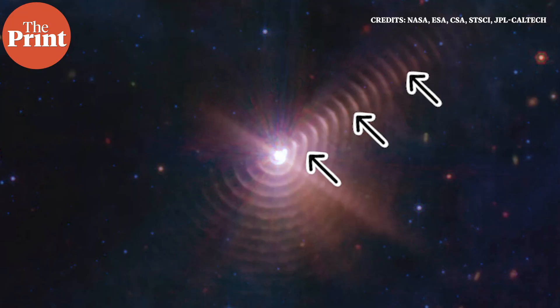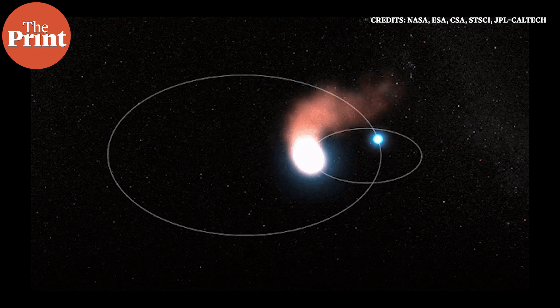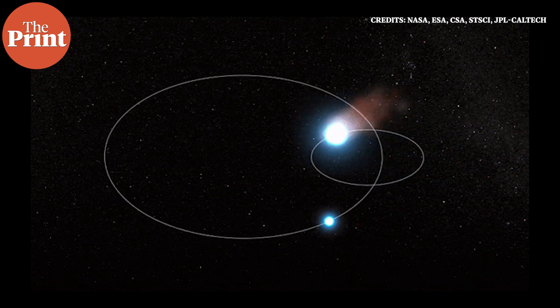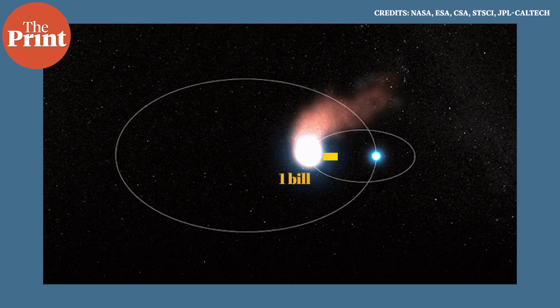Each ring in this image was created when the stars came close to each other every eight years. And this process keeps repeating as the stars move about in their orbits around each other. When these two stars are farthest apart in their respective orbits, they are about 3 billion kilometers away from each other. When they are closest, they are about 1 billion kilometers apart.